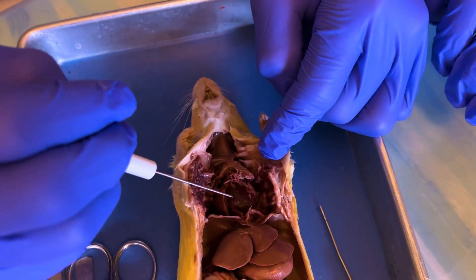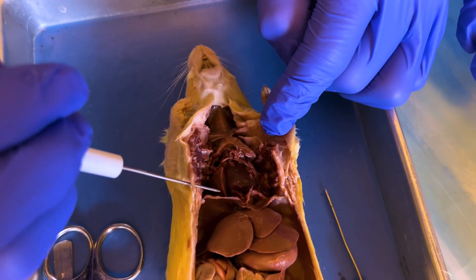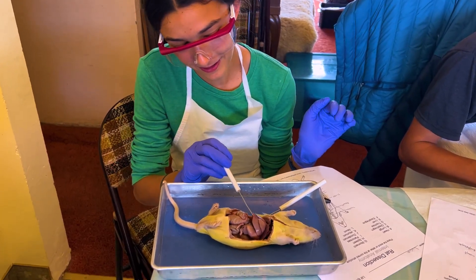This is the heart, the lungs, the diaphragm is right here. Here are the four lobes of the liver.